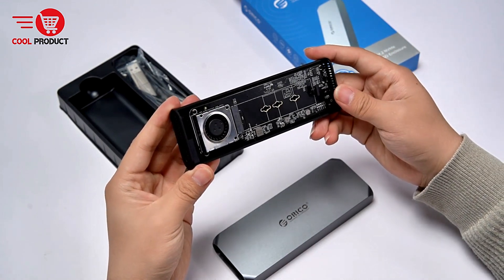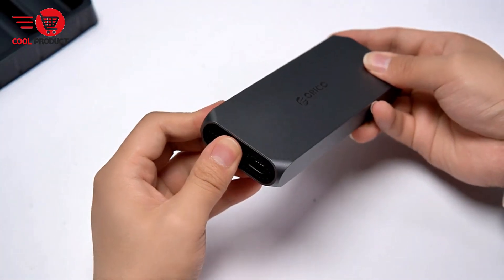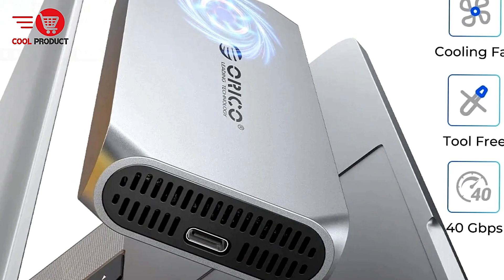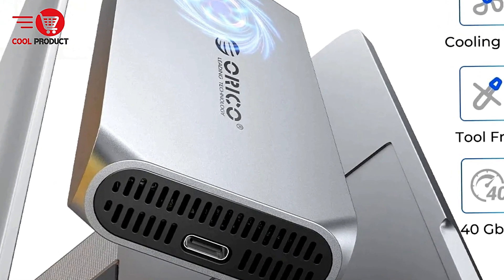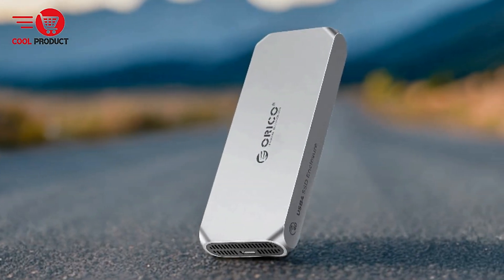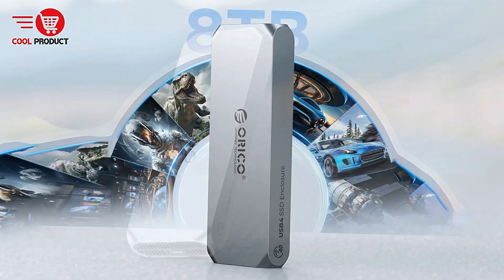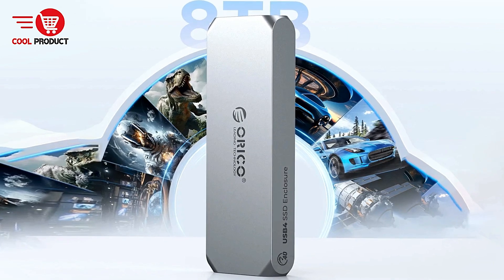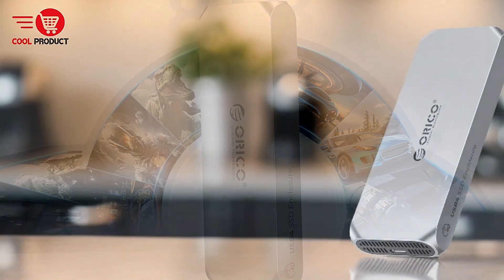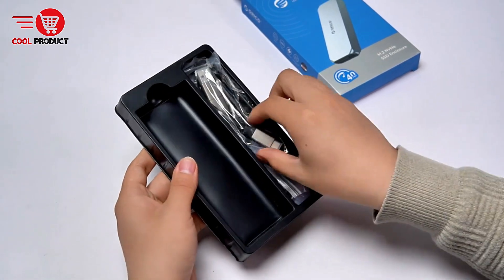Thunderbolt 4 and USB Compatibility: With Thunderbolt 4 as the primary interface, the Oricocom enclosure provides blazing fast data transfer speeds. Additionally, it supports various other interfaces like Thunderbolt 3, USB 3.2, USB 3.1, and USB 3.0, making it compatible with a wide range of devices. Whether you're using a PC, Mac, Smart TV, Smart Router, or PS4, this enclosure fits easily into your existing setup. Moreover, support for UASP (USB Attached SCSI Protocol) and TRIM ensures optimal performance and reliability during data transfers.